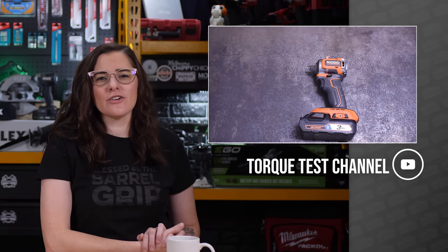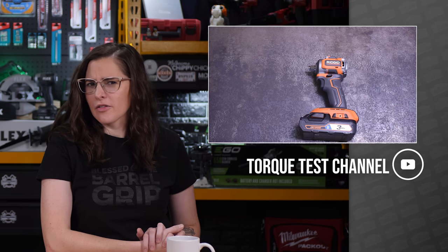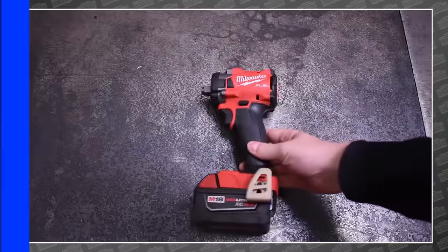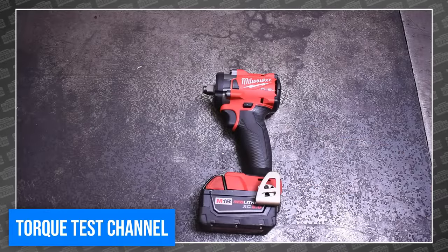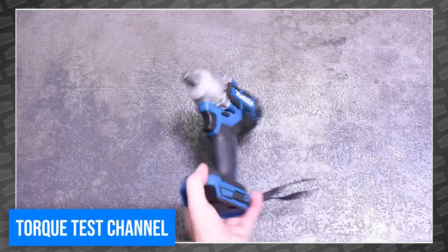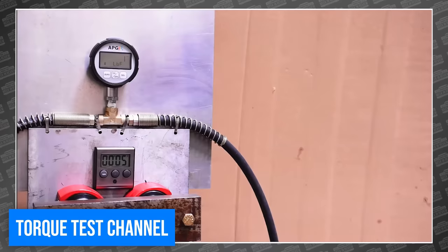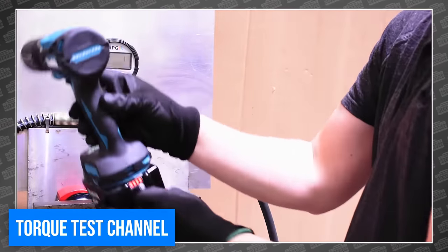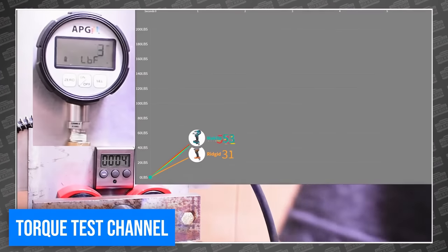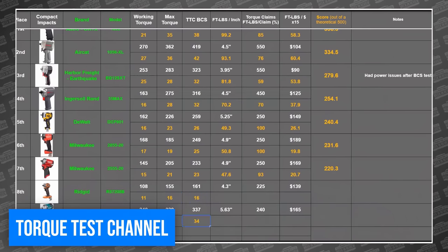The team at Torque Test Channel decided it was time to round up all of the cordless compact impact wrenches and decide, once and for all, which is the king. This includes the Makita, Rigid, Milwaukee, and DeWalt. The races aren't all that close, and the other contenders seem to let Makita walk right up and take the trophy without a peep. But as the team points out, there's a new DeWalt 20V XR right around the corner, so Makita may not be bragging for too long. For the full story, head over to Torque Test Channel.